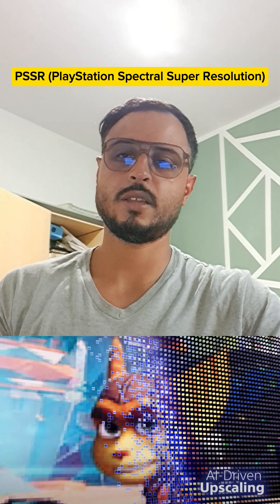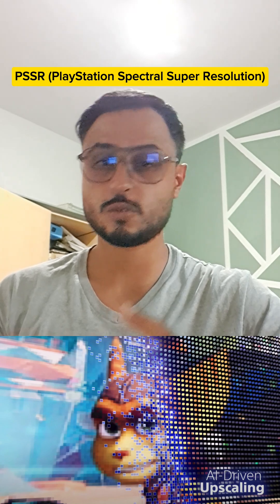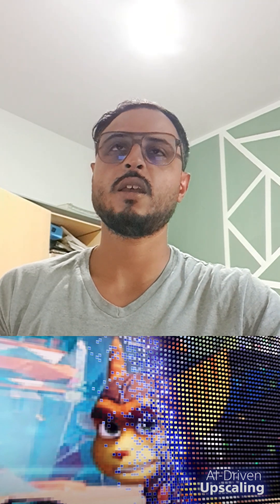The third point is AI-driven upscaling, named PSSR — PlayStation Spectral Super Resolution — which is similar to Nvidia's DLSS. It uses machine learning-based technology to provide super sharp images by adding an extraordinary amount of detail.